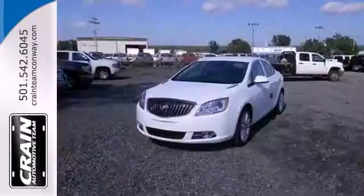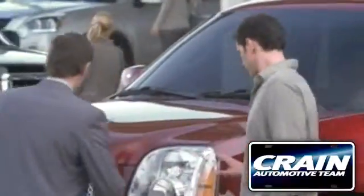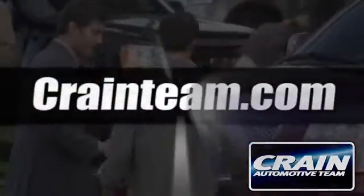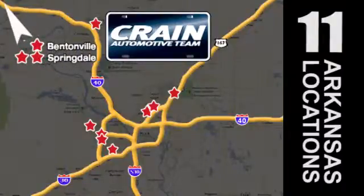Tap into excellence and make this Buick yours today. Visit us anytime at craneteam.com. Go, go — craneteam's got them! craneteam.com